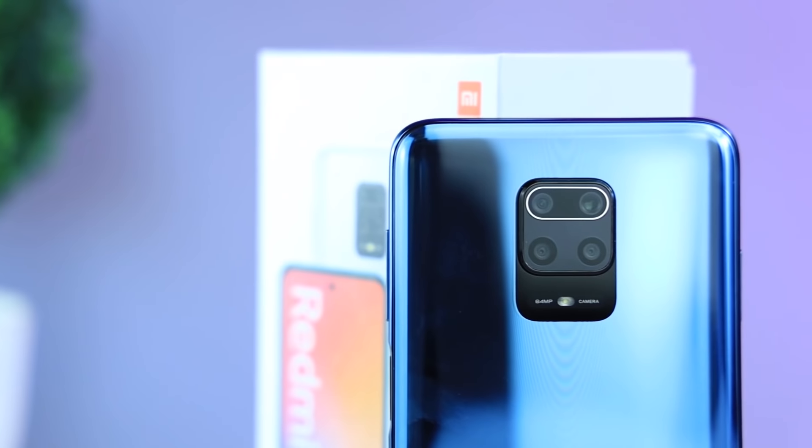Xiaomi Redmi Note 9 Pro. In this video, there are many questions about fast charging and camera — specifically comparing the 64MP and 48MP configurations.